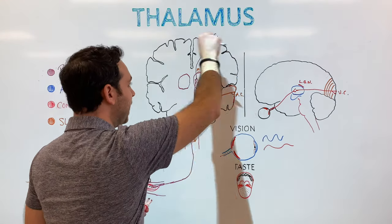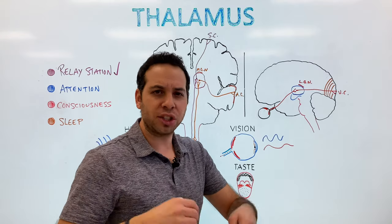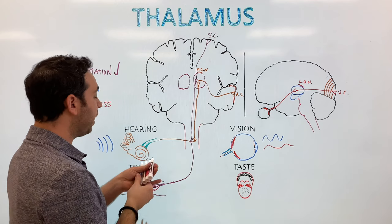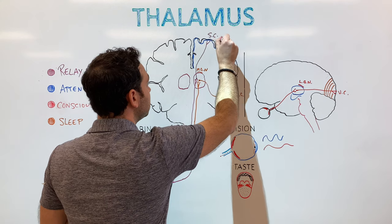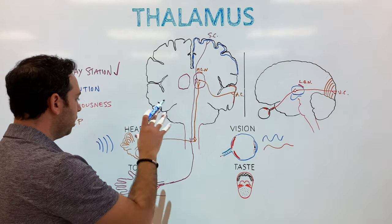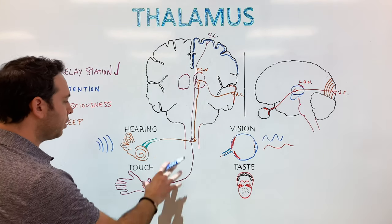The somatosensory cortex is a huge area representing things like our skin, toe, knee, and lips — all our sensitive areas. If I shade it in, all of this represents our sensory cortex. So there's our auditory system, our visual pathway, and our somatosensory pathway.